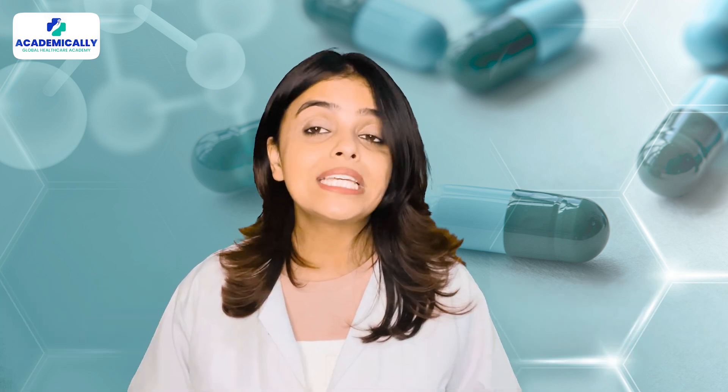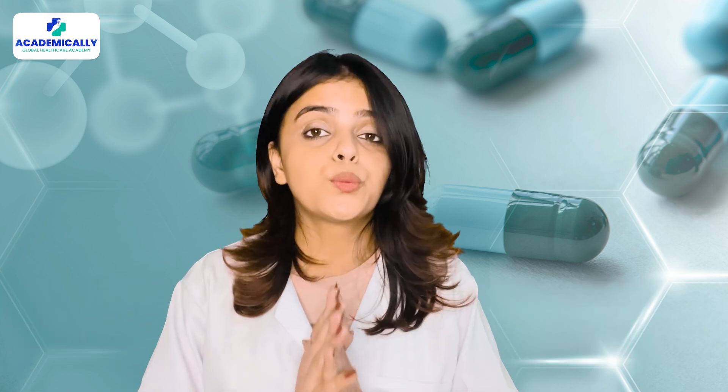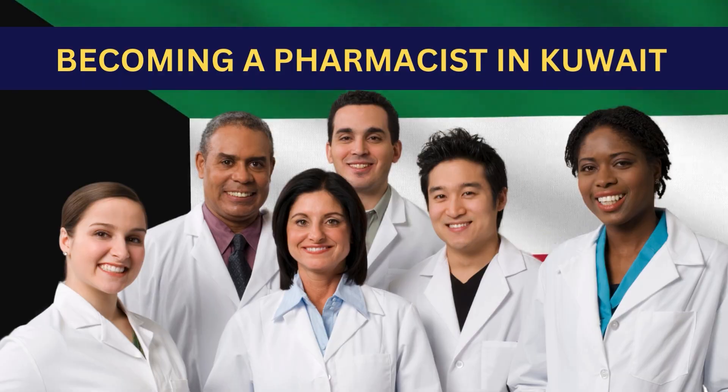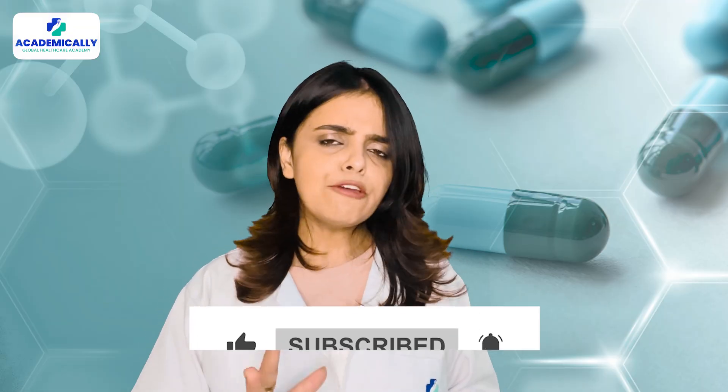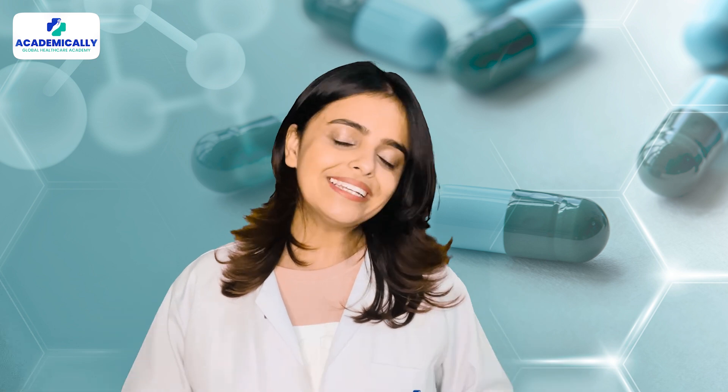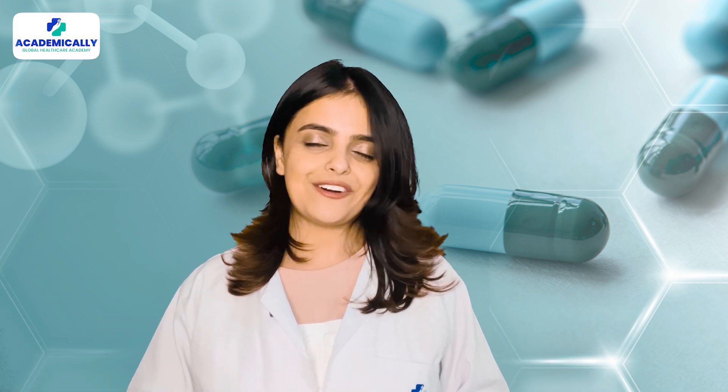Follow these steps and you are well on your way to becoming a pharmacist in Kuwait. If you found this video helpful, don't forget to like, share, and subscribe. If you have any queries, feel free to comment down below. Until next time, this is Sunidi Shahi signing off.